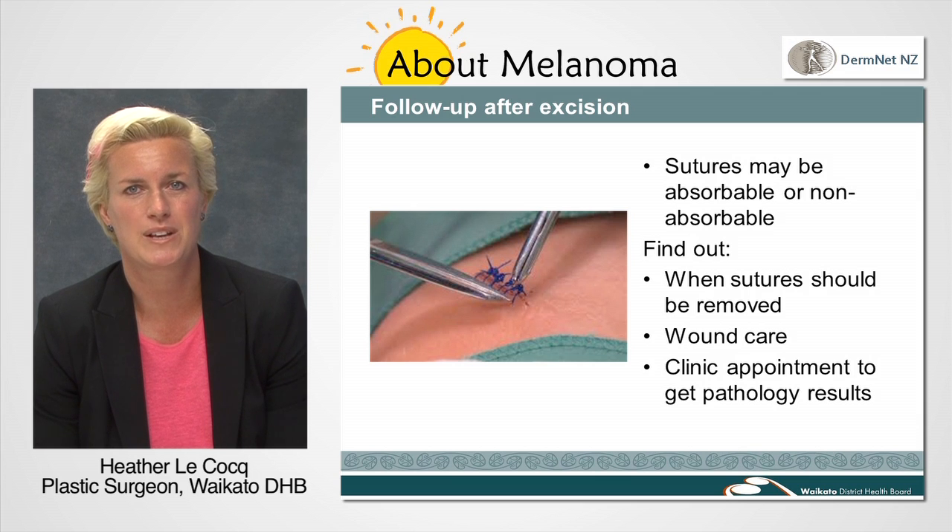Once again, we will give you careful instructions with regards to resting and wound care and will advise you when to have the surgical wounds checked and stitches removed. We will arrange to see you in the clinic three to four weeks after the procedure to check that all is healing well and to give you the results of that further tissue that has been removed. At the clinic, we will also give you advice regarding self-examination and precautions to take with the sunshine, and will explain your ongoing follow-up and surveillance regime.